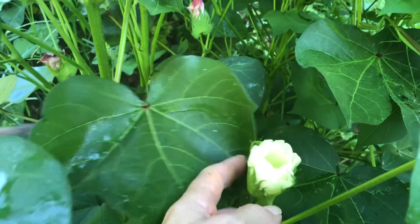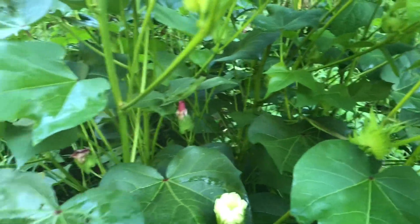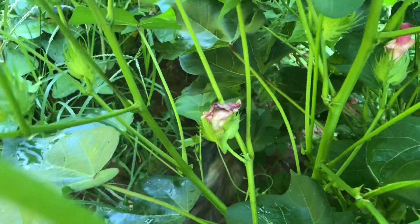Look at that. Isn't that cool? And that's the first bloom I saw. Let's see if I can see any more. So these have already bloomed.